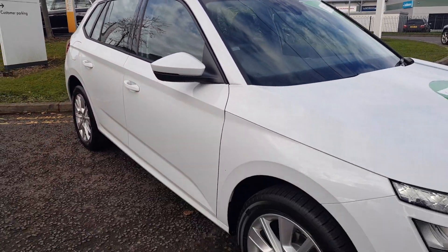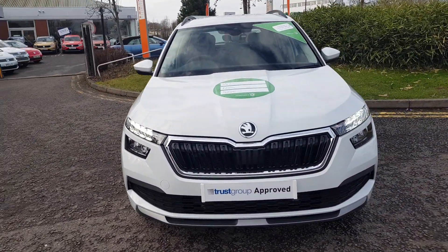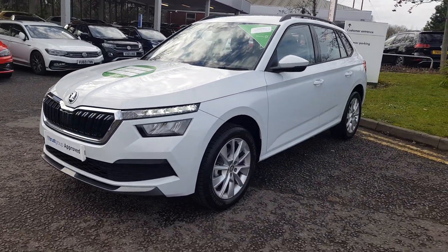To find out more about the all-new Kamik and to book your test drive today, please contact one of the sales team on 01527 883388.